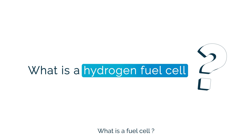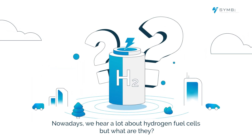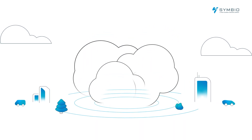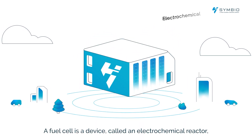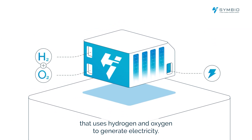What is a fuel cell? Nowadays we hear a lot about hydrogen fuel cells, but what are they? A fuel cell is a device called an electrochemical reactor that uses hydrogen and oxygen to generate electricity.